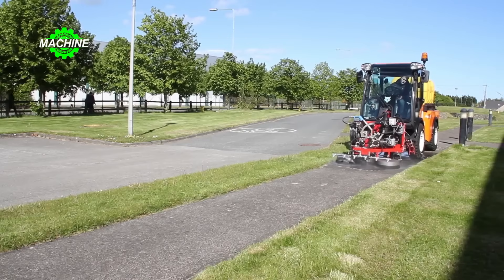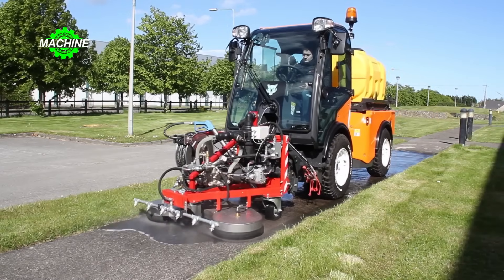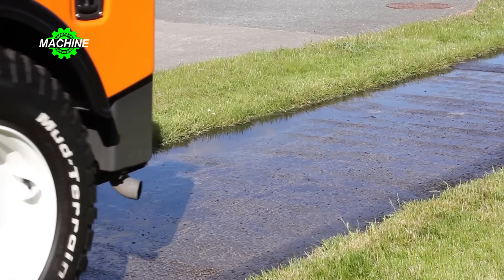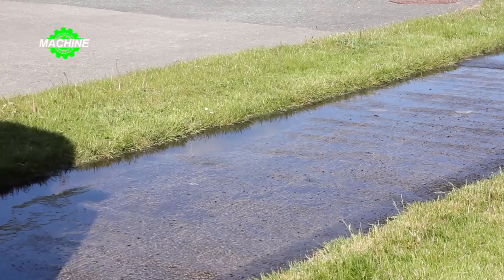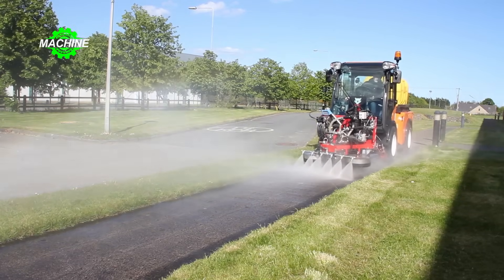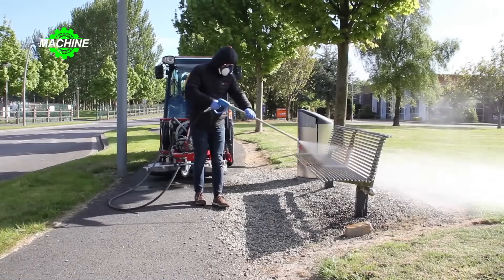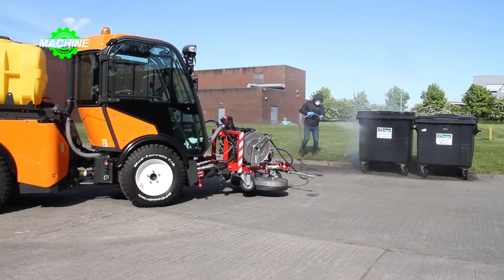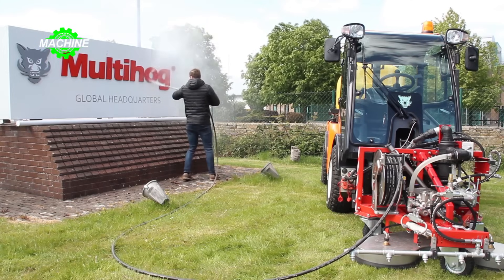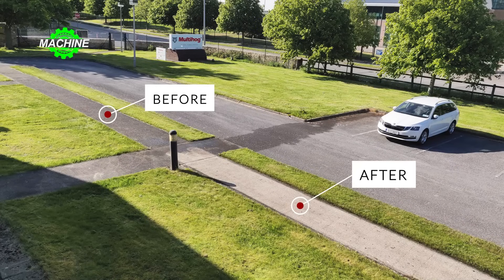The street cleaner is a sanitation accessory for the multi-hog tractor, combining a scrubbing brush and a powerful pressure washer. Ideal for cleaning sidewalks and parking lots, it is essential for any sanitation team, municipality, or facility, and can also be used with disinfectant solutions. The machine consists of a surface cleaning brush, a high-pressure spray tank, and a high-pressure spray hose, with large capacity and operating time suitable for high-foot-traffic areas.